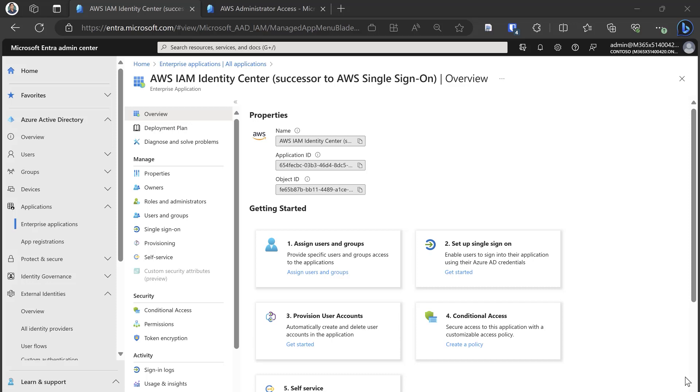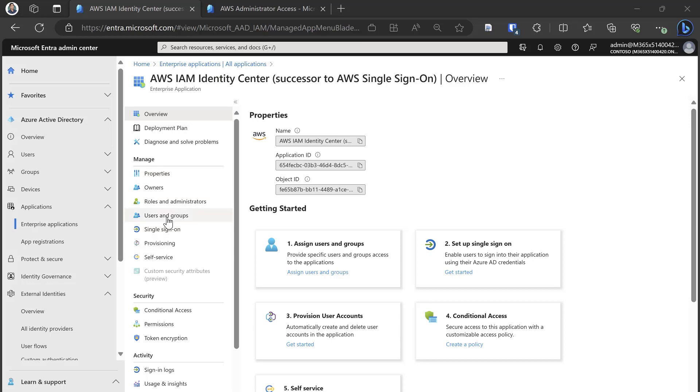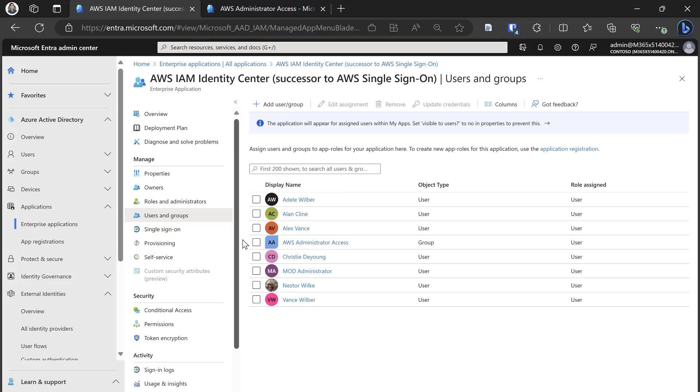I'm in the Microsoft Entra portal, and I've added the AWS application to my tenant. I've set up single sign-on, I've set up provisioning, and now within users and groups, I've assigned the AWS Administrator Access group to my application. I've gone into AWS directly and assigned this group to the necessary permission set.